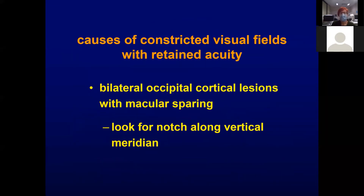Finally, if you're unlucky enough to have bilateral cortical occipital lesions, but fortunate enough to have some macular sparing, you can also have visual field constriction. On the field, you look for a notch along the vertical meridian.